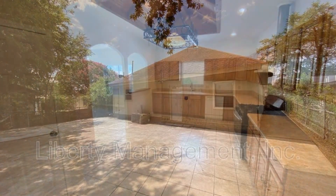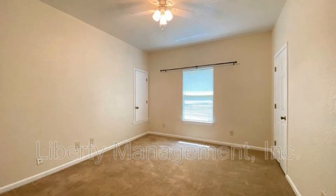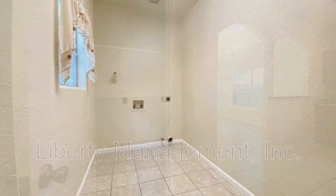The property is just off Highway 151 and is close to 410 Lackland. If you are interested in this San Antonio, Texas rental property or want to know what other rentals are available in the area, contact us today.